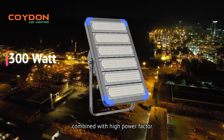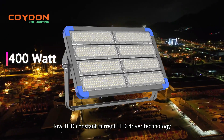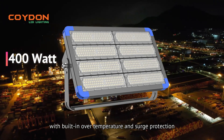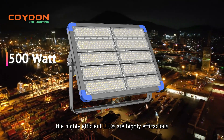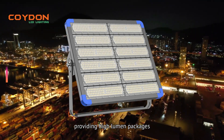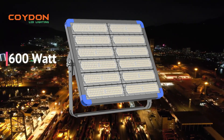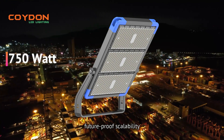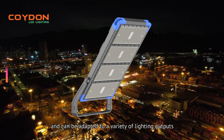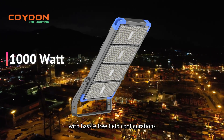Combined with high power factor, low-THD constant current LED driver technology, with built-in over-temperature and surge protection, the highly efficient LEDs are highly efficacious, providing high lumen packages and uniform color consistency. The modular LED array provides future-proof scalability and can be adapted to a variety of lighting outputs with hassle-free field configurations.